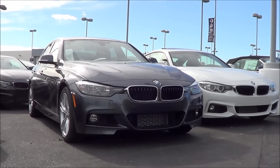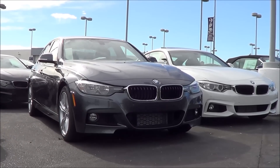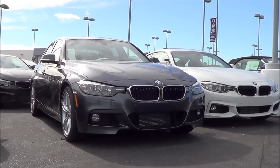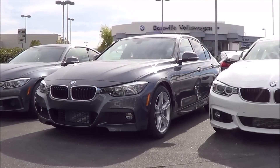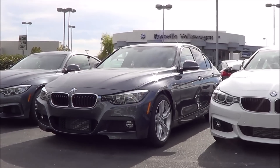Other 2016 highlights include a new 340i model that replaces the 335i, and revised tuning for the suspension as well as the steering. Let's go ahead and check out this 2016 BMW 3 Series. You really have to be a hardcore BMW fan to notice the styling changes on the outside of the new 3 Series, especially on the front end.